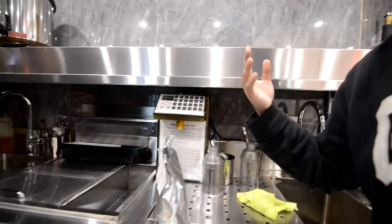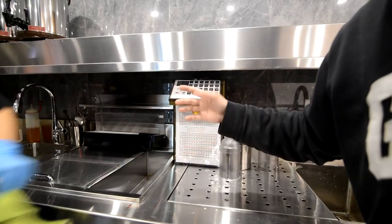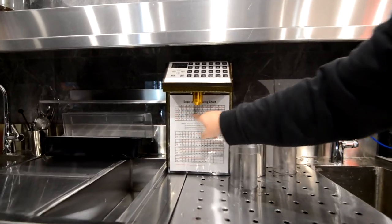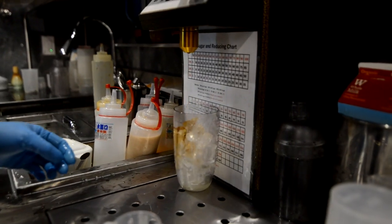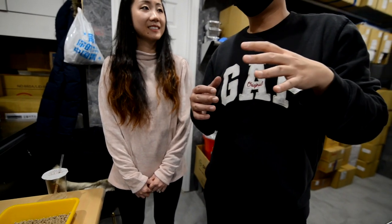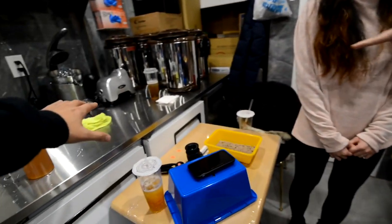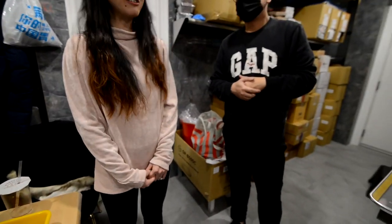If you go to a bubble tea store, always ask for your sugar level — 30%, 50%, 70%. All our drinks are customized sugar level and it will show up here. One of the rules from the health department is that each store, especially restaurants, needs to have two refrigerators — that's the law. One is here at low temperature, the other is a regular refrigerator. This one is for all the fruits.